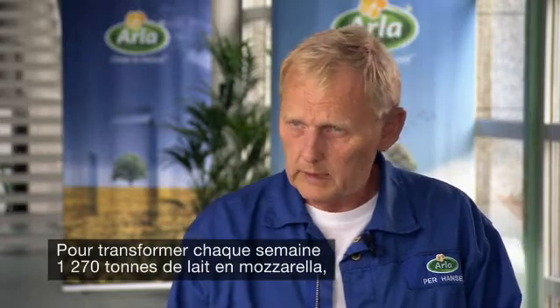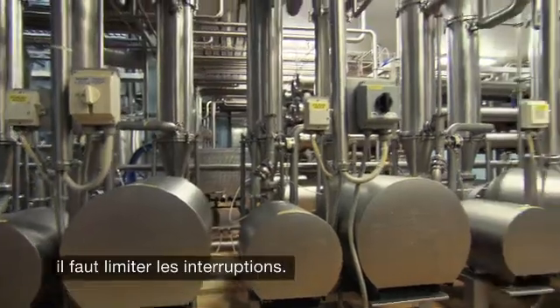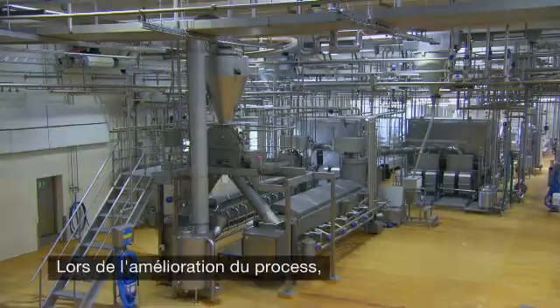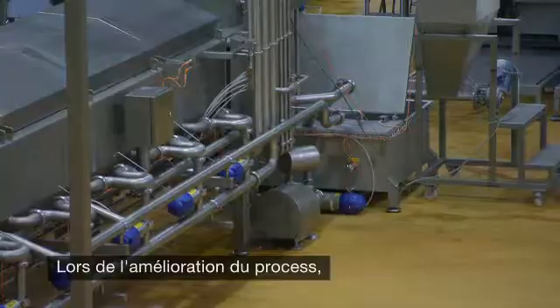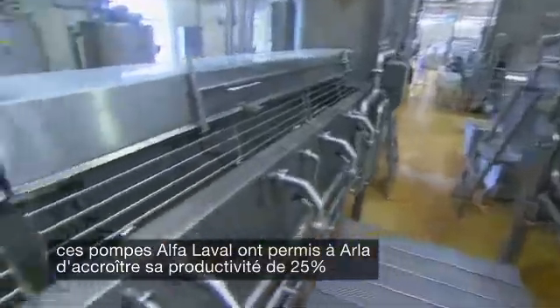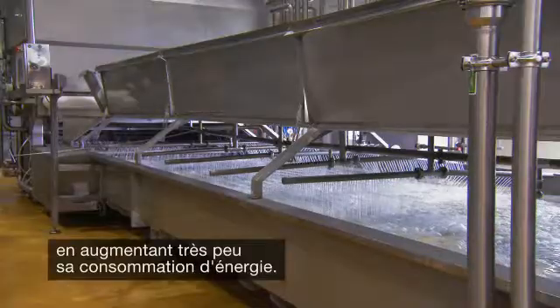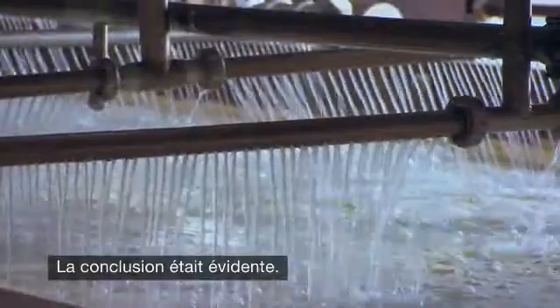Turning 1,270 tons of raw milk into mozzarella every week requires keeping downtime to a minimum. It also requires the use of some 300 pumps. Over 90% of our pumps are from Alfa Laval. During Isle's process improvement work, all those Alfa Laval pumps have helped Isle increase output by 25% with minimal increase in energy consumption.